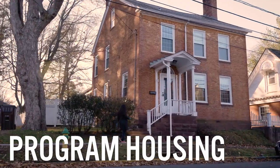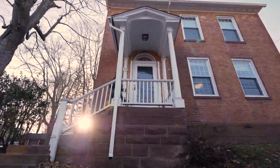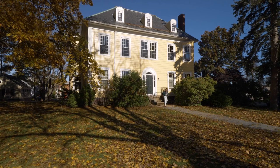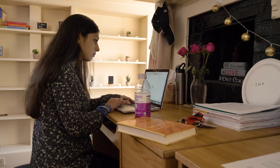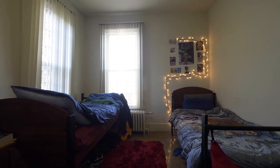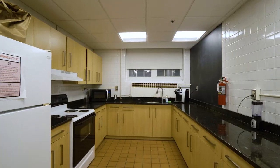Program housing. Sophomores, juniors, and seniors may apply to live in a program house. Program housing is a unique living option that gives students the opportunity to live collectively in a house or hall based on shared hobbies, experiences, cultural interests and identities, and to learn more about that focus area. Program houses feature single or double occupancy bedrooms, common areas, study areas, and full kitchens.